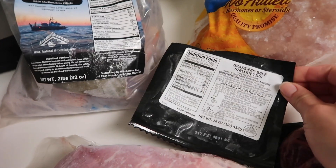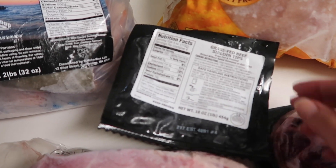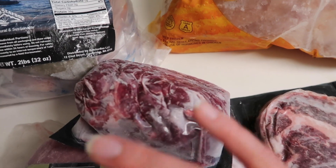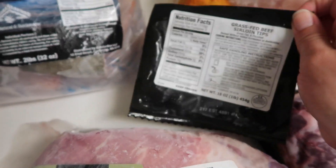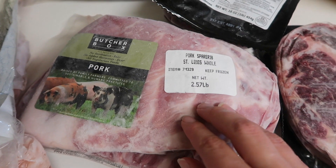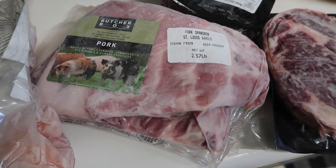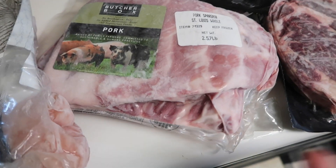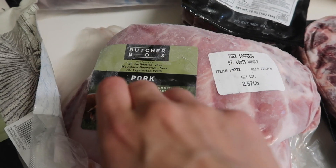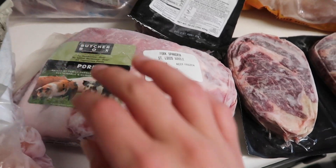We also have one package of grass-fed beef sirloin tips, which I'm planning to sauté and put into a beef pot pie — since it's a smaller package, I think it'll spread out nicely that way. And then there are some pork spare ribs. I'm so excited because I'm a ribs girl but never buy them because they're expensive. This is two and a half pounds of ribs, raised with no antibiotics, no hormones, and ethically sourced.